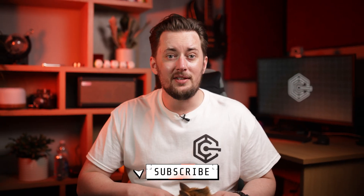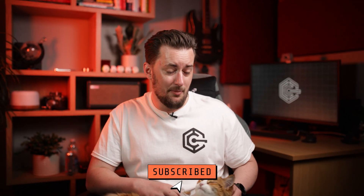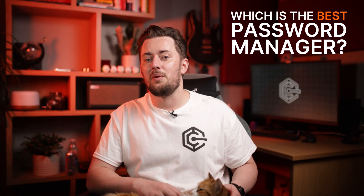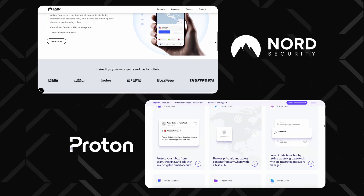I'll be honest with you — personally I use NordPass as a password manager, but I really like Proton as a company, so I'll be as unbiased as I can in this comparison. These two set very solid examples. Not only are they both backed by widely known and trusted cybersecurity companies, they also follow top-tier security standards.